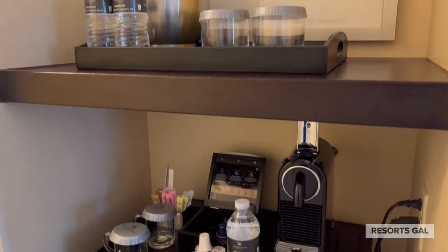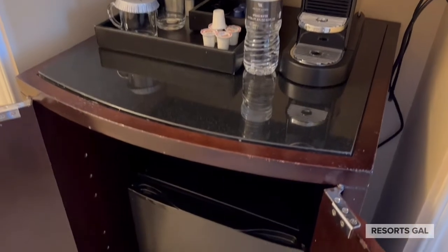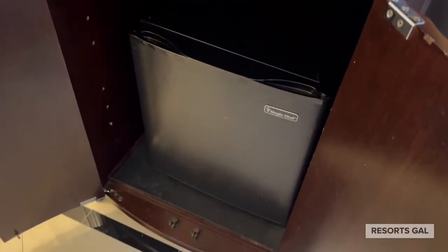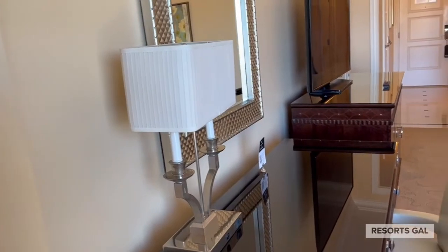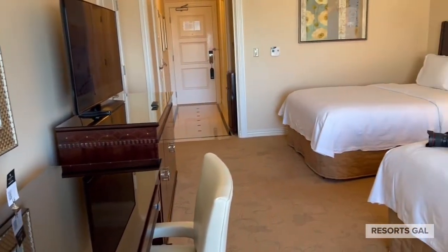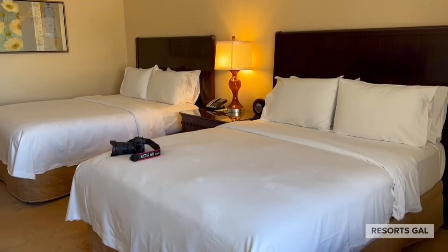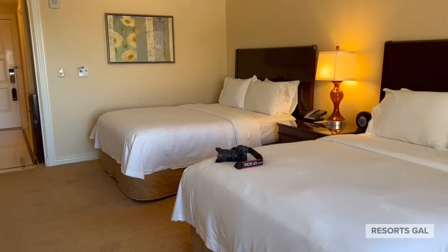Bottled water was provided, and underneath that we have an espresso maker, and then down below there is a mini fridge. The only thing I noticed that was missing were hotel robes — I kind of expected a hotel like the Waldorf Astoria to provide hotel robes and slippers in their room.